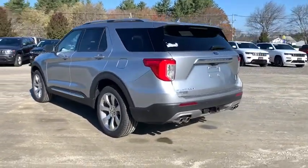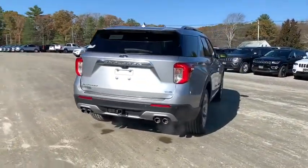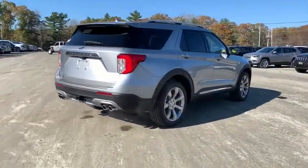Traction control, navigation system, power liftgate, power passenger seat, leather-wrapped steering wheel, dual airbags, alloy wheels, power steering.